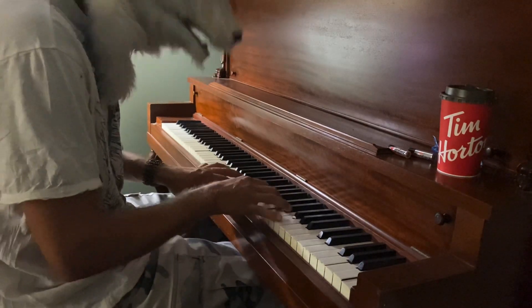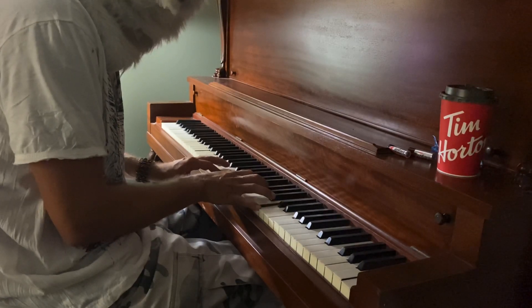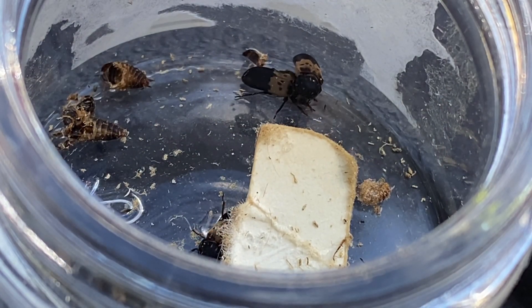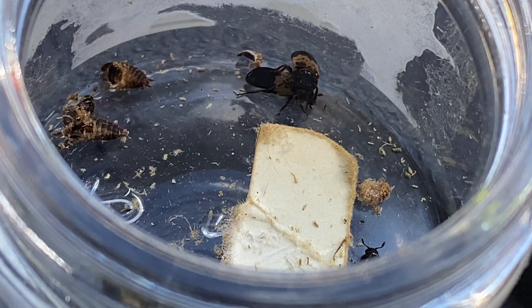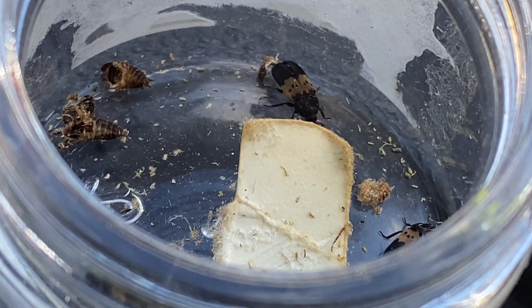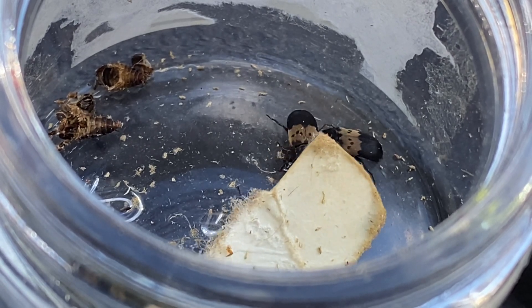Today we are going to feature a possible destructive insect called Dermestis lardarius, commonly known as larder beetles, moisture bugs, or even carpet beetles.